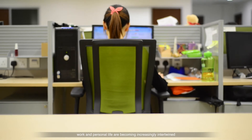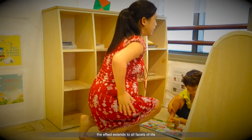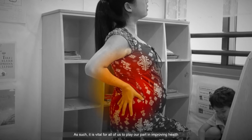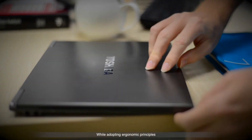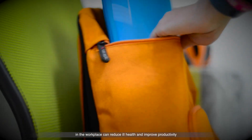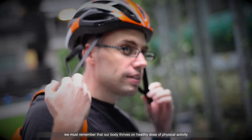In today's society, work and personal life are becoming increasingly intertwined. When muscular aches and pains take root in the body, the effect extends to all facets of life. As such, it is vital for all of us to play our part in improving health. While adopting ergonomic principles in the workplace can reduce ill health and improve productivity, we must remember that our body thrives on a healthy dose of physical activity.